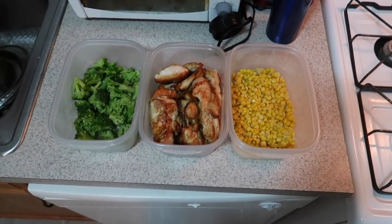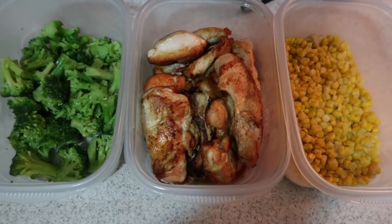And there it is, guys — good old chicken, broccoli, and corn. That right there is my food that I have prepped for the week. If you guys enjoyed this video, do me a favor: drop a like down below, hit that subscribe button, turn on post notifications. Until next time, guys — it's been your boy Jeff, keeping it real. I'm going to log out and peace out!